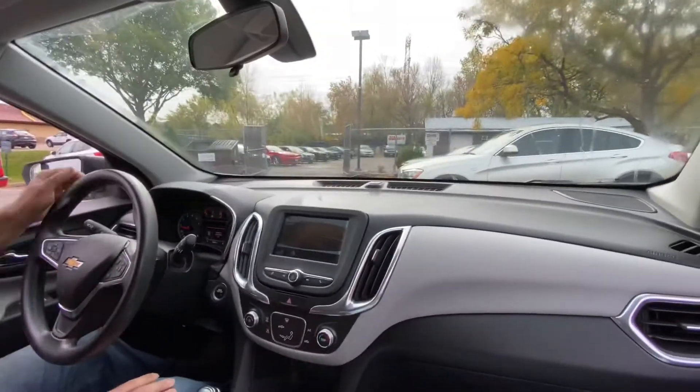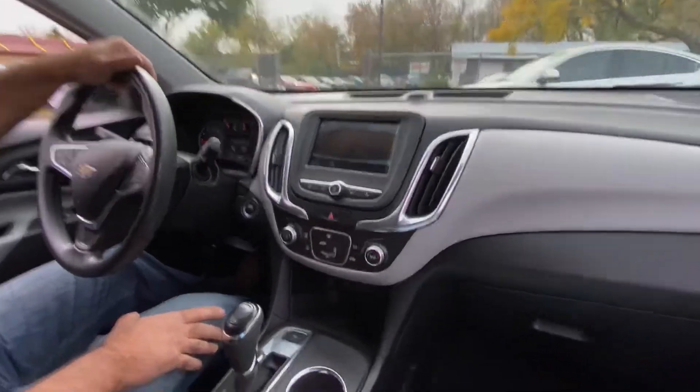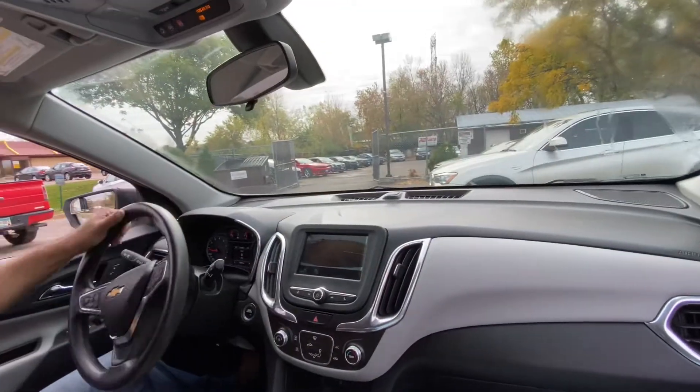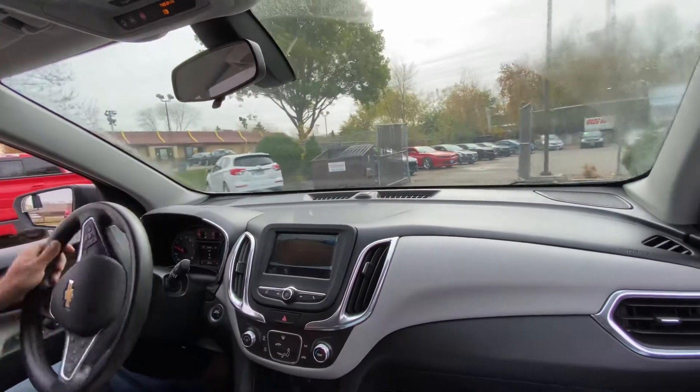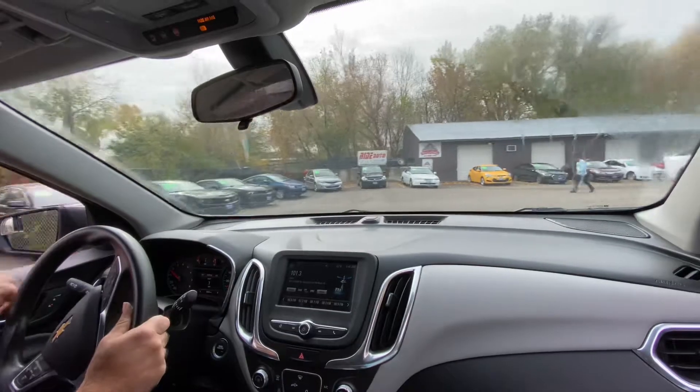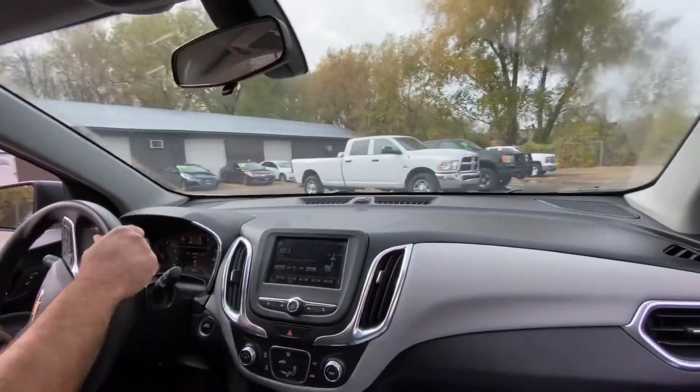A unique feature on this vehicle is you can put it in all-wheel drive on demand. Right now we're in two-wheel drive — no need to have the extra wear and tear on the vehicle, and it helps raise the MPGs. That's a smart thing they did in 2018. Now let's take you on a short drive to show how this vehicle drives.